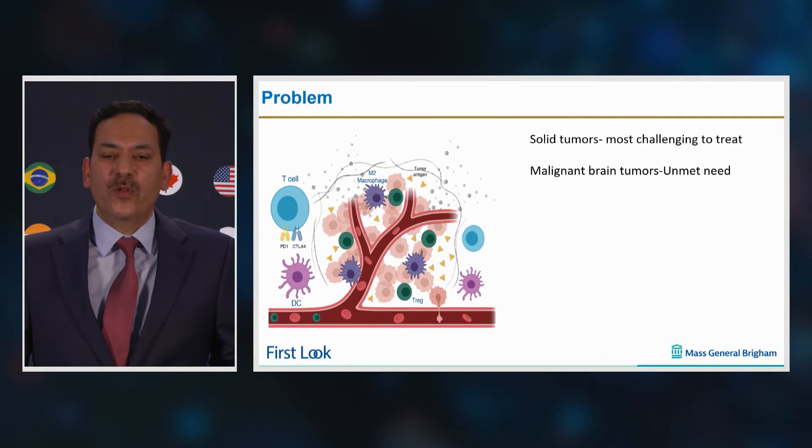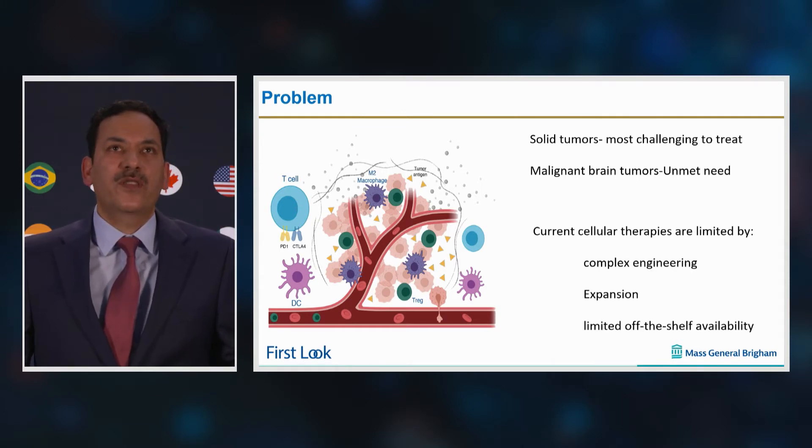Cell-based immunotherapy strategies provide a valuable option for such difficult-to-treat tumors, and multiple studies are ongoing with the goal of translating these therapies into clinical settings.